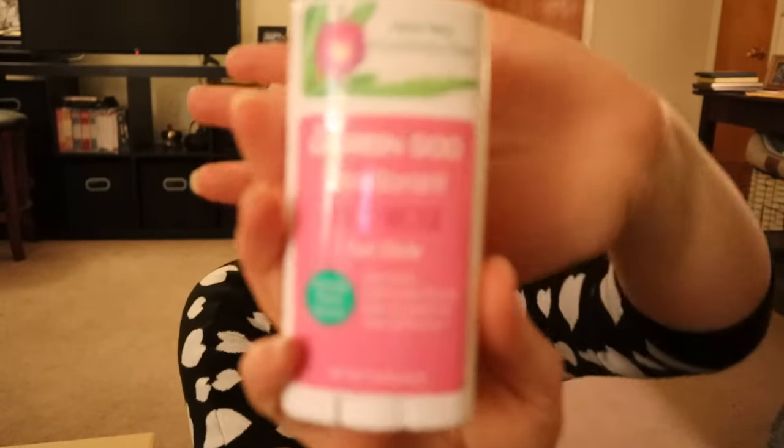I also got this Green Goo wild rose deodorant — it's a natural, aluminum-free deodorant. It smells like rose, really lovely. My husband loves floral so he's going to love this. A nature's gate natural deodorant he just bought me at TJ Maxx is working so well — I wore it today and I do not offend.